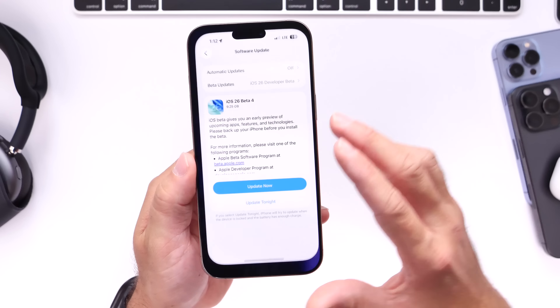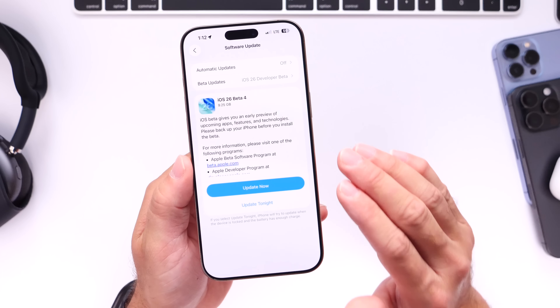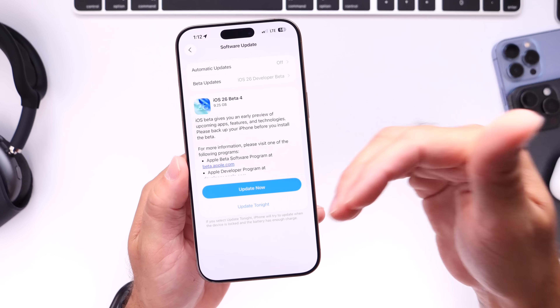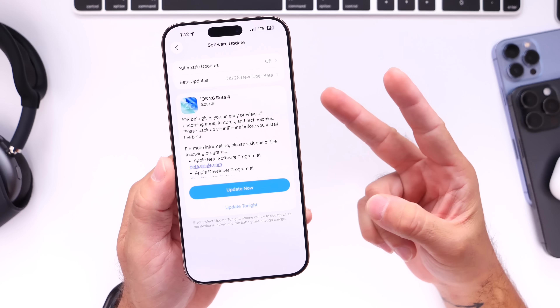That's all I wanted to share with you guys. Let me know what you think about iOS 26 — is there any feature you'd like to see Apple add to the iPhone? I'd love to hear from you in the comments below. Thanks for watching, and I'll see you real soon!